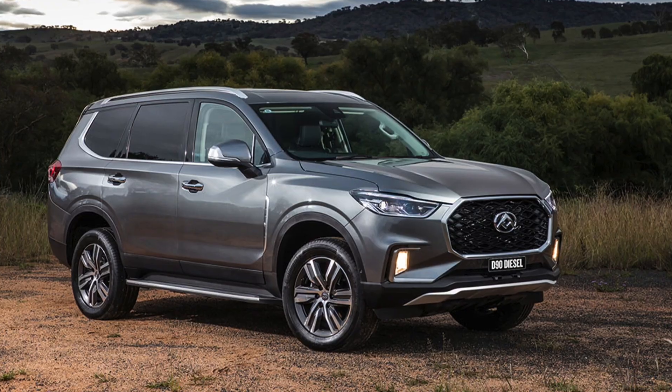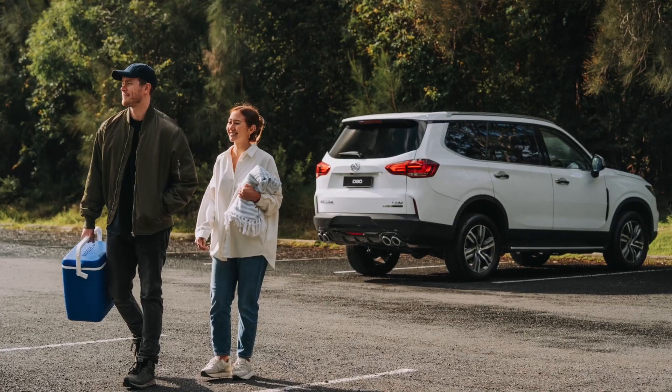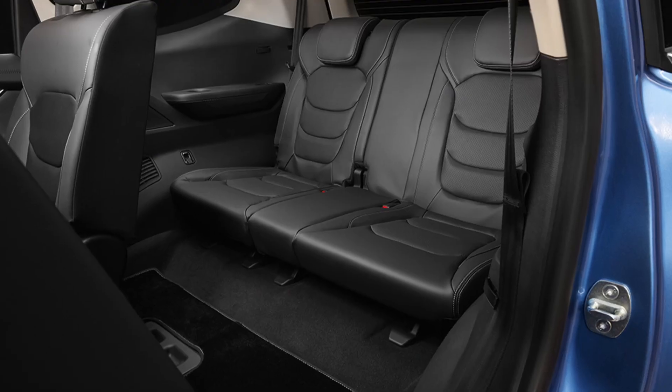The D90s — so we've got the D90 two-wheel drive at $34,990 drive away, it's a seven-seater SUV. For $34,990, that's just crazy — exceptionally good value for money. And then you can get different varieties of that vehicle. We've got a diesel four-wheel drive for $47,990 drive away, and that is a great off-road vehicle.